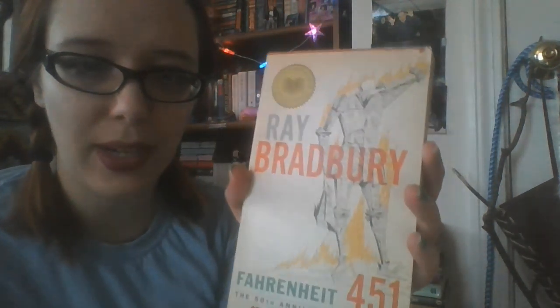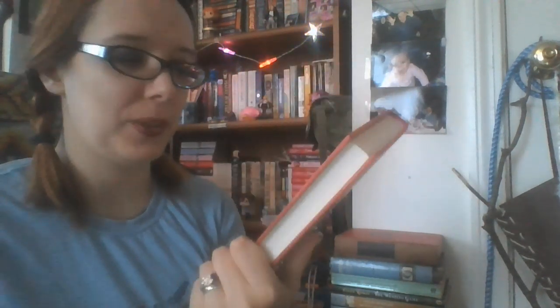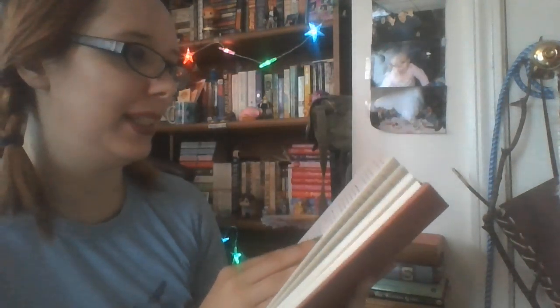Then we have Fahrenheit 451 by Ray Bradbury, which is awesome if you haven't read it. Then I have the Sherlock Holmes Handbook — I basically have this here because it's related to Sherlock Holmes. It's The Methods and Mysteries of the World's Greatest Detective, written by Ransom Riggs. It's this really cool handbook — How to Question a Suspect, How to Do a Cipher, How to Examine a Body at the Crime Scene, Identifying Fingerprints. It might not be useful in the real world, but as someone who really likes Sherlock Holmes, it's really cool.